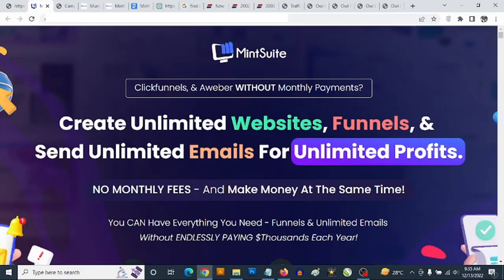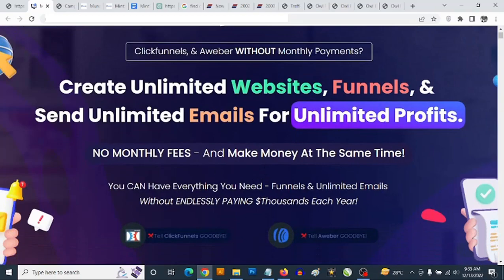That's going to take you to the sales page of Mint Suite where you're going to be getting access. It says 'ClickFunnels and AWeber without monthly payments — create unlimited websites, funnels, and send unlimited emails for unlimited profit.' You get access to an inbuilt SMTP that allows you to send out unlimited emails with no monthly fees.